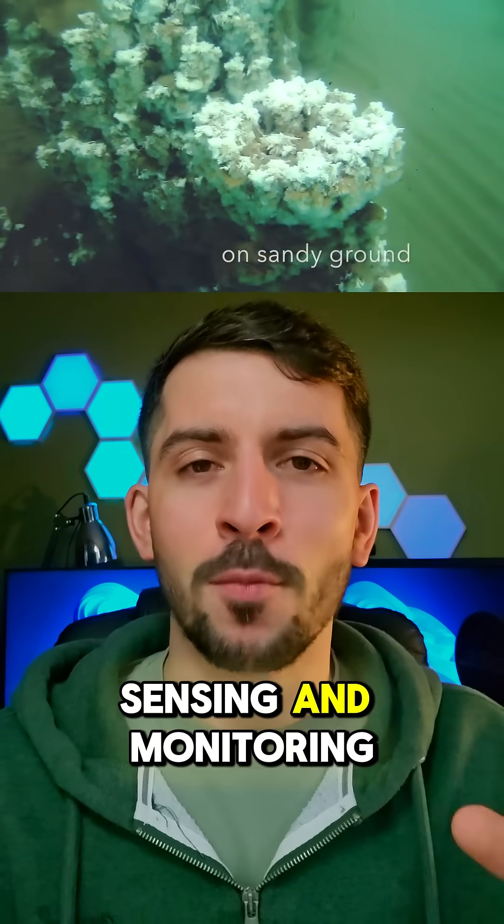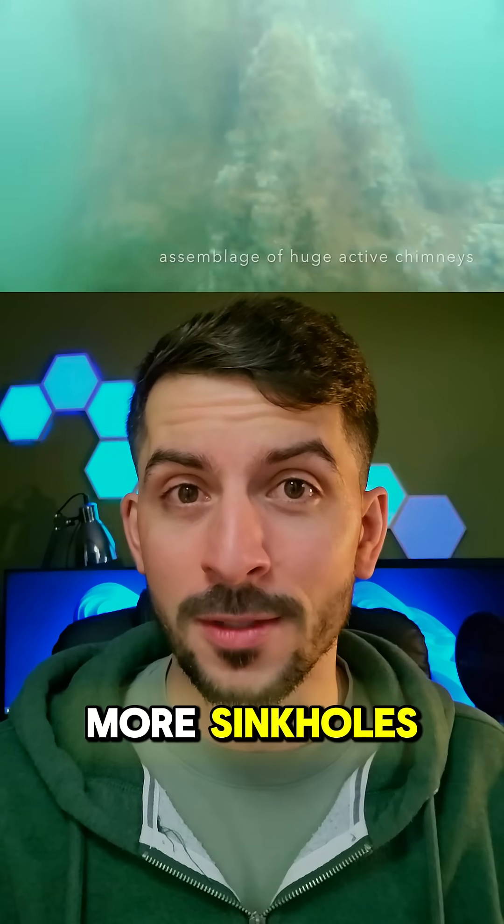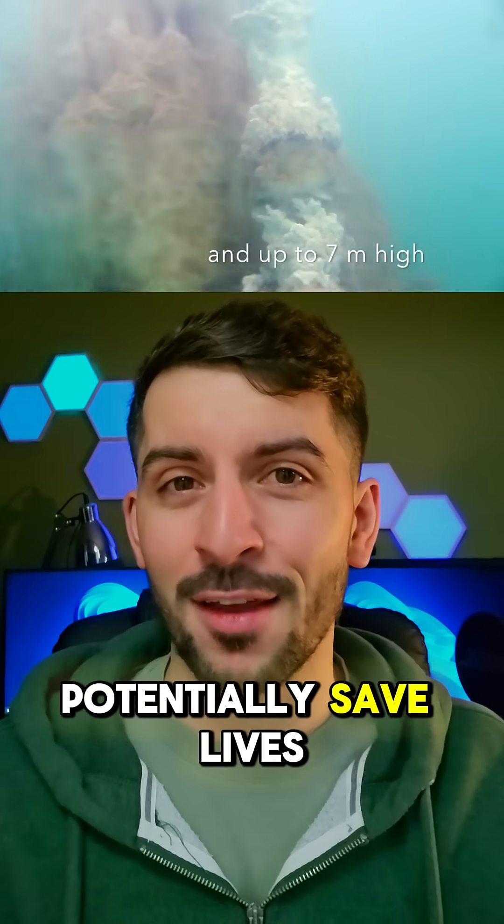So by using remote sensing and monitoring these chimneys, we're able to determine areas where there's no more halite, which could be prone to more sinkholes. The monitoring of these chimneys could be a way for us to potentially save lives.